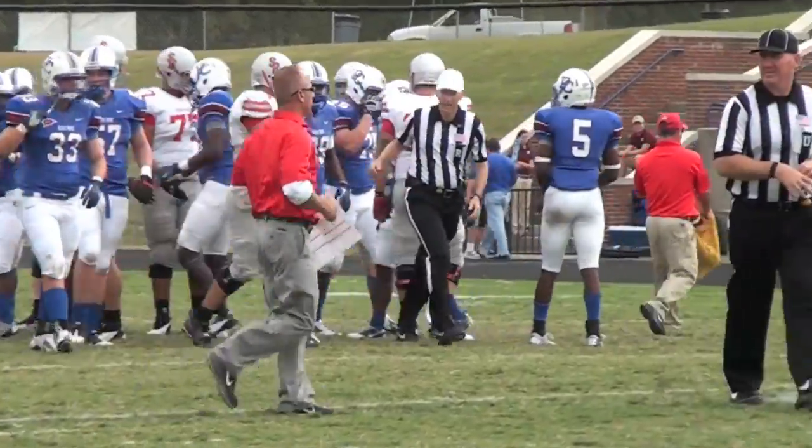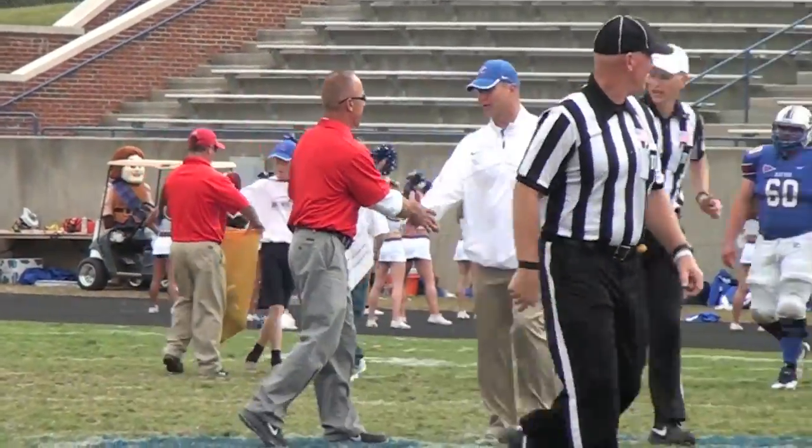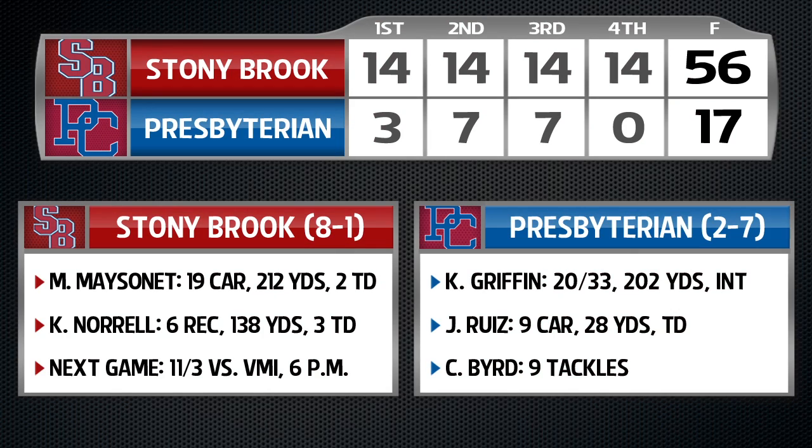For head coach Chuck Priory and the Seawolves, now 8-1 overall and 4-0 in the Big South. Big nights for both Coker and Masonette as they each rush for a pair of touchdowns and combine for over 360 yards on the ground. For receiver Kevin Norell, another enormous game with three touchdown catches, all in the first half. The Seawolves return home next weekend to face VMI in their final regular season game at Laval Stadium at 6 p.m.